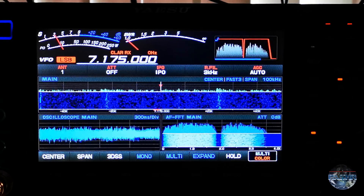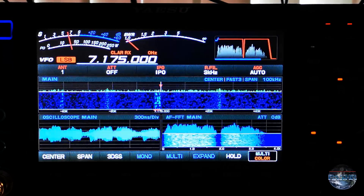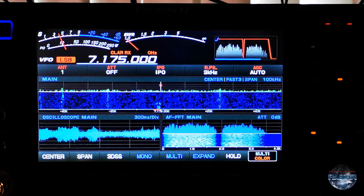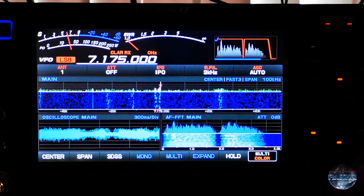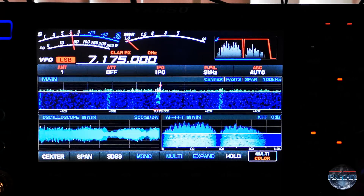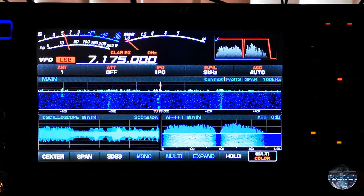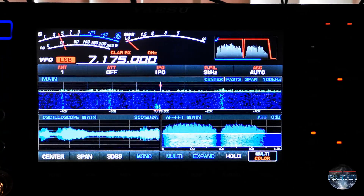So now I am active on 40 meters and I show you here the noise reduction, how it works and how the modulation comes through after the firmware update. I put up the volume knob a little bit. There is not much activity on 40 meters because of bad conditions but I tried anyway. So now I switch the noise reduction on.